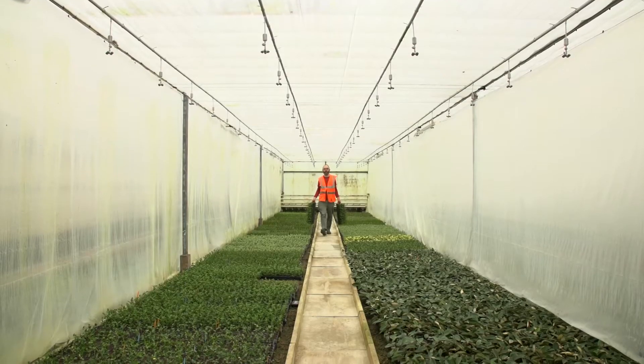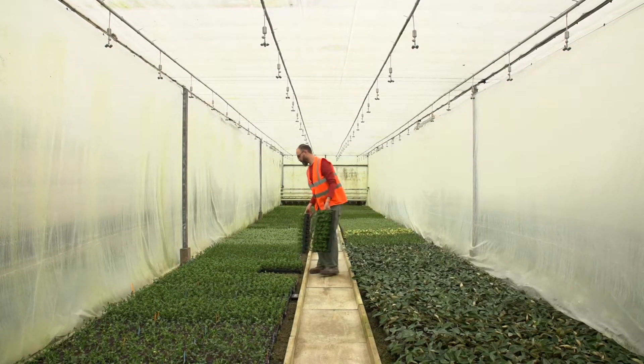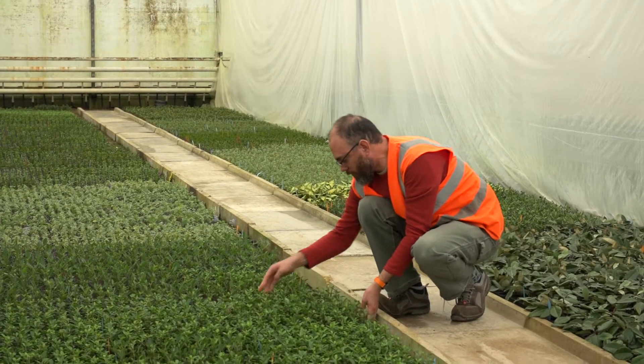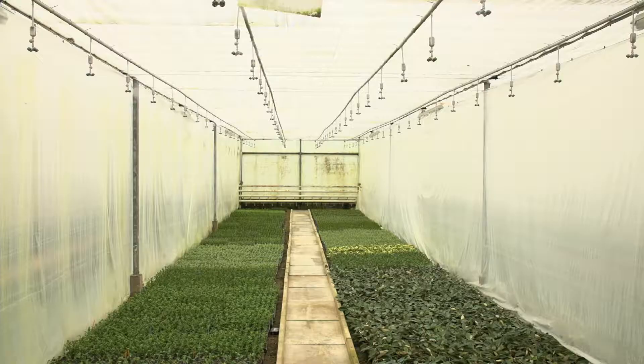On average one person can do 1,500 to 2,000 cuttings per day, but I do anywhere between 3,000 to about 6,000, depending on what the needs are of that specific day. If you put that into the context of a year, I prepare hundreds of thousands of cuttings on a yearly basis.